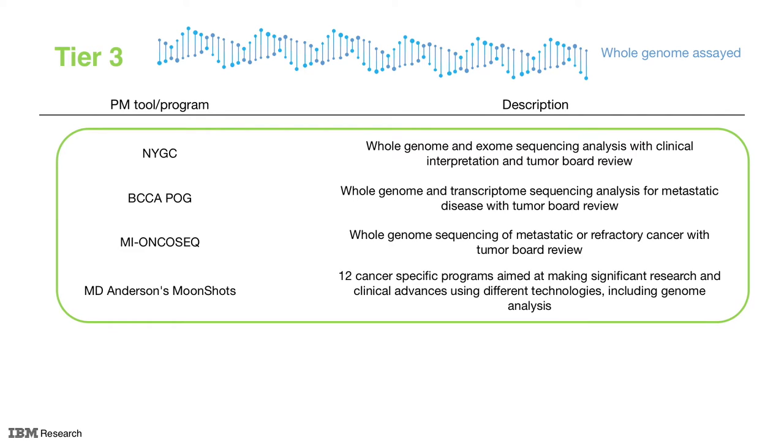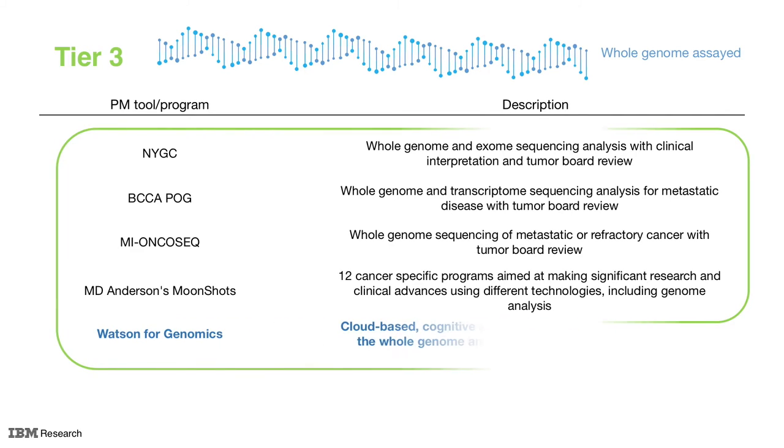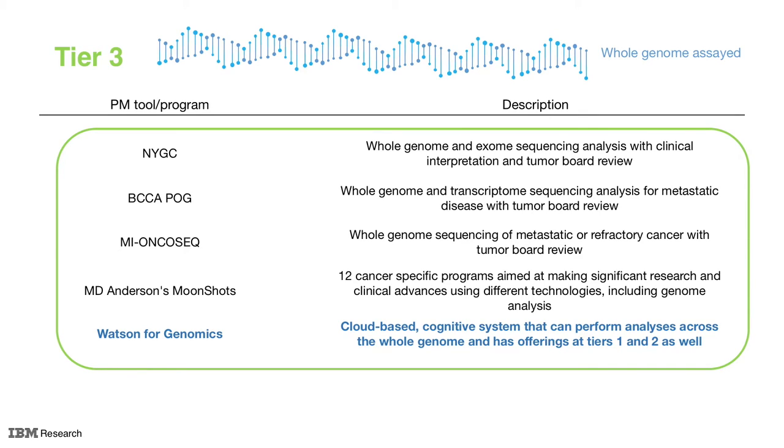Uniquely positioned within Tier 3 is Watson for Genomics, a cloud-based cognitive system that can perform analyses across the whole genome and has offerings to Tier 1 and 2 as well. Cognitive systems have some natural advantages that make them well-suited for precision medicine programs. They are objective, comprehensive, highly scalable, and very fast.